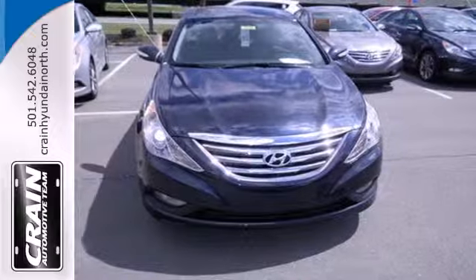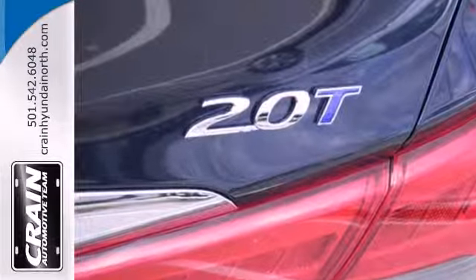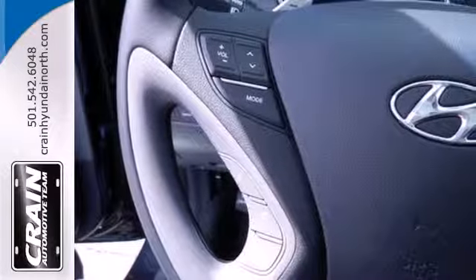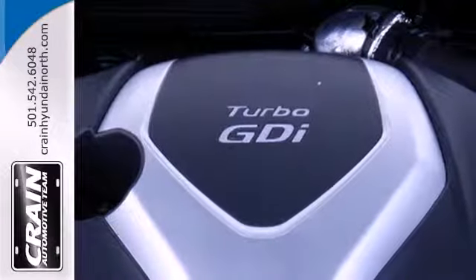The Sonata comes with a roomy 16.4 cubic feet of trunk space and nice alloy wheels. This one also features keyless entry, a multi-function steering wheel, an emergency communication system, and multiple airbags.